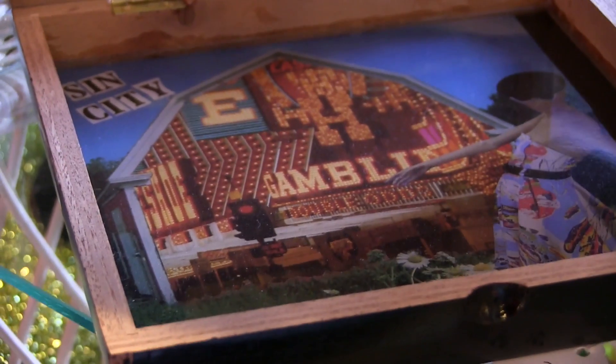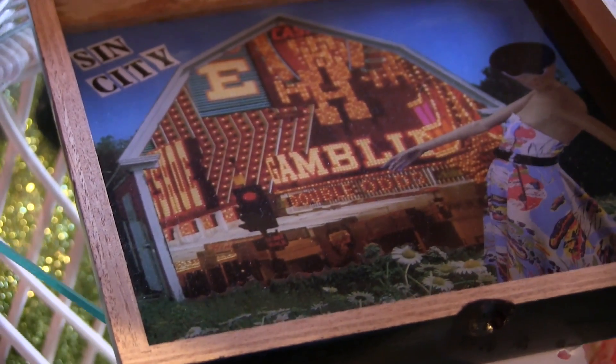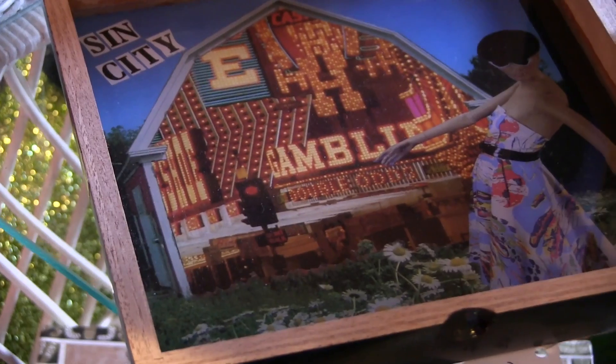I started making collages and I also collect books. I had a ton of photography books to go through and pick out images, and then I layer them and I try to make them as humorous as possible.